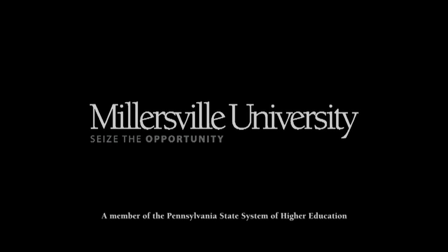Thank you for taking the tour today of the Ware Center — Lancaster's newest visual and performing arts center and Millersville University's downtown campus. Come back and see us, and have a good day. Thank you.